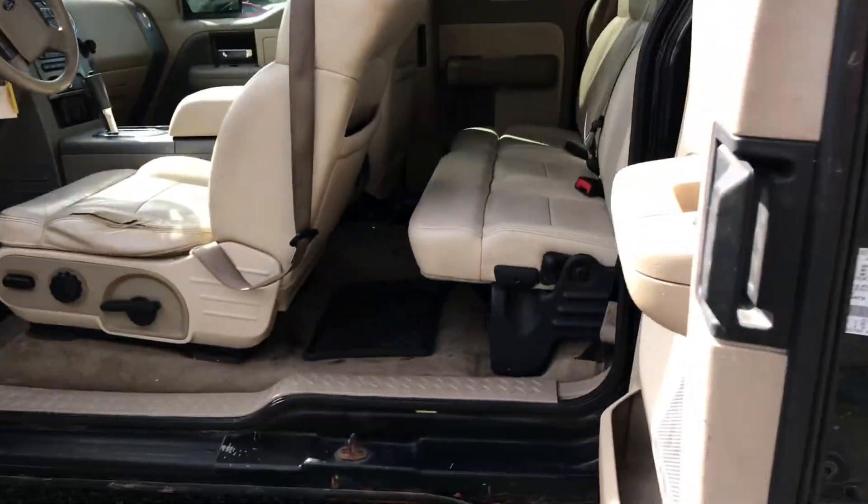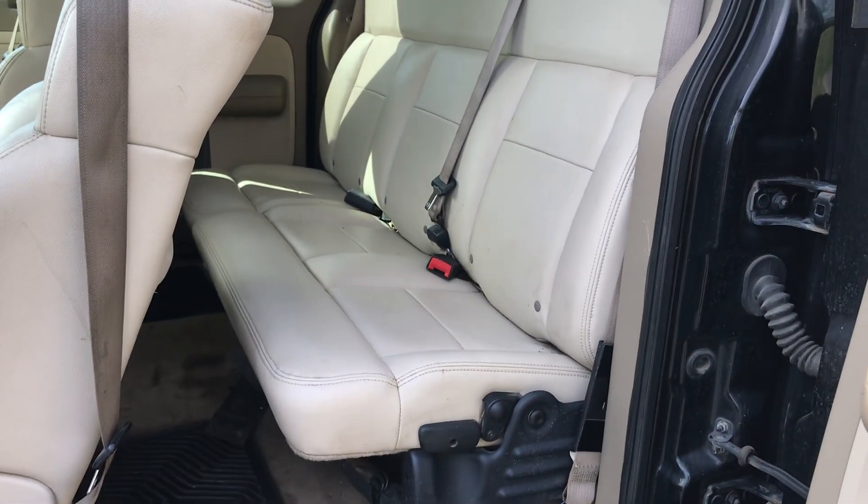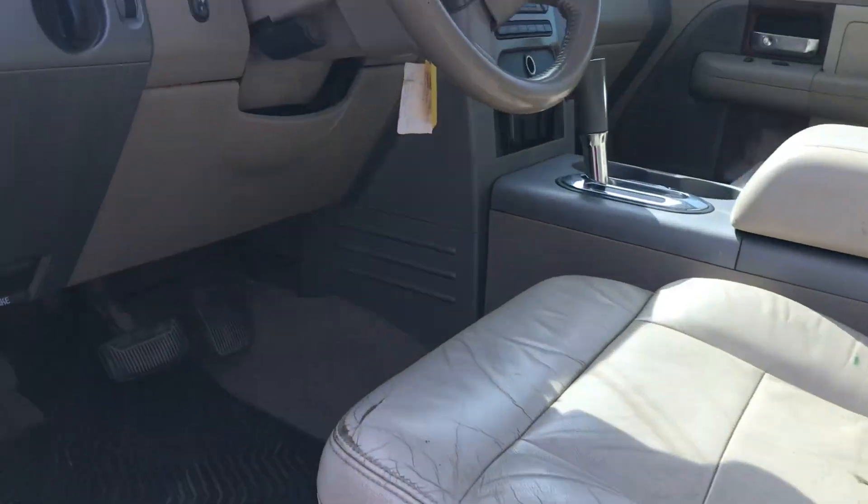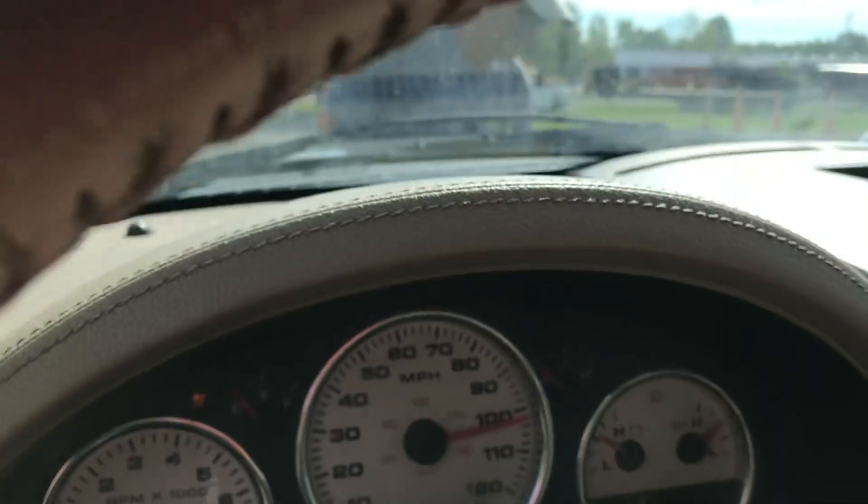Doors open. Ford doors open. Chevys don't — for some reason, every Chevy we ever see, the rear door there never wants to open.